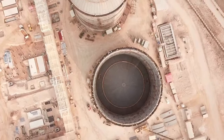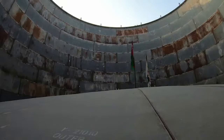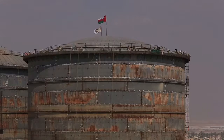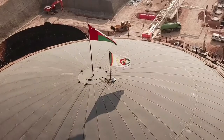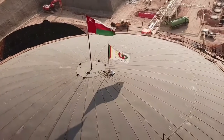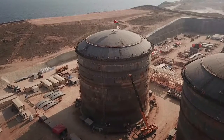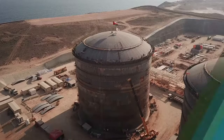The roofs were lifted to their final position at a height of 36 meters using nothing but air. Special blowers were used to increase the pressure under the roof to move it to position. A lot of preparation preceded this complicated operation, which ensured a safe and successful execution.